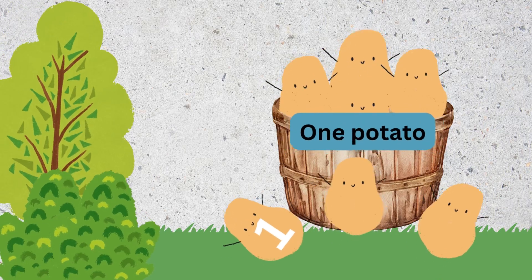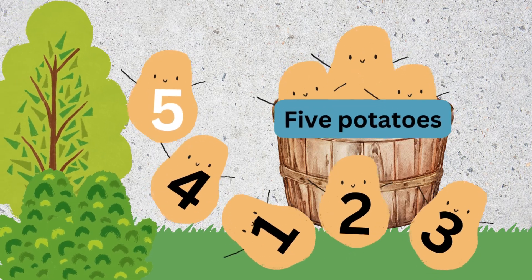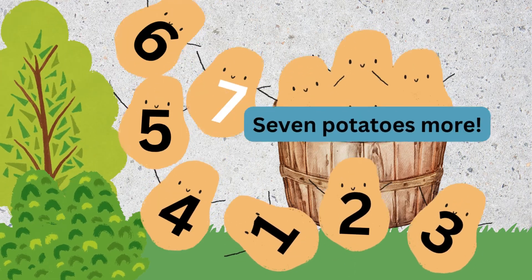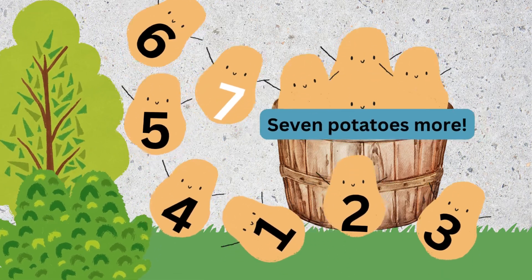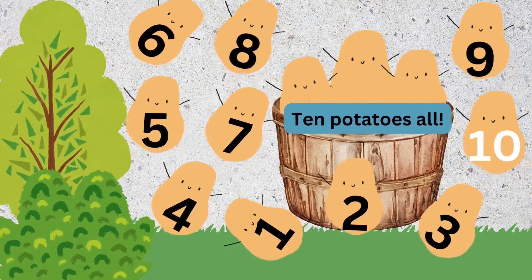One potato, two potatoes, three potatoes, four. Five potatoes, six potatoes, seven potatoes, more. Eight potatoes, nine potatoes, ten potatoes, all.